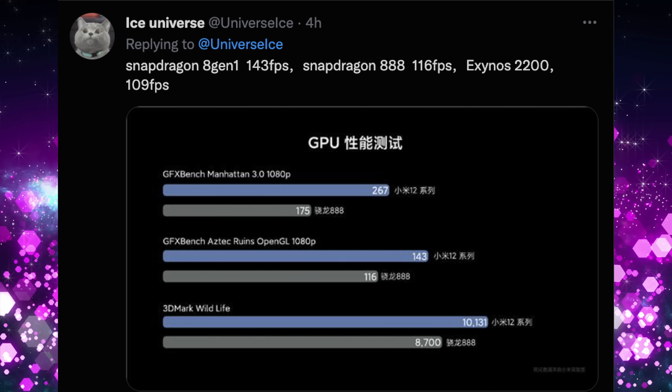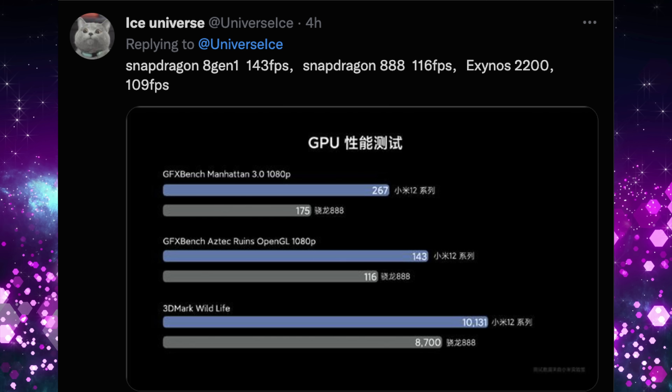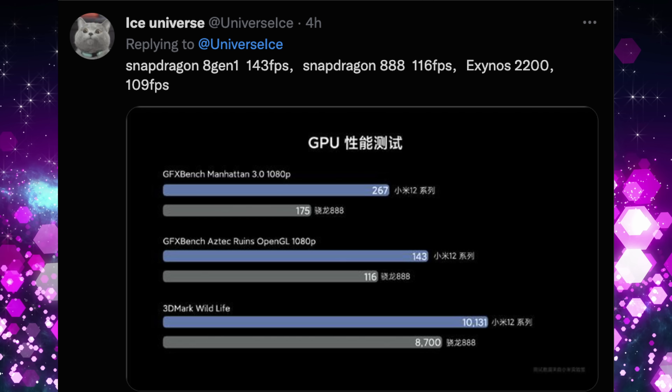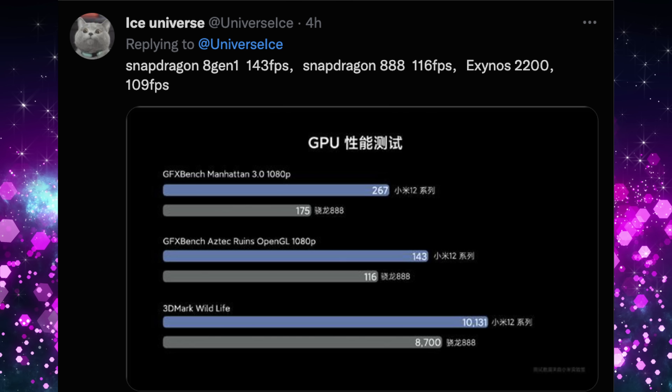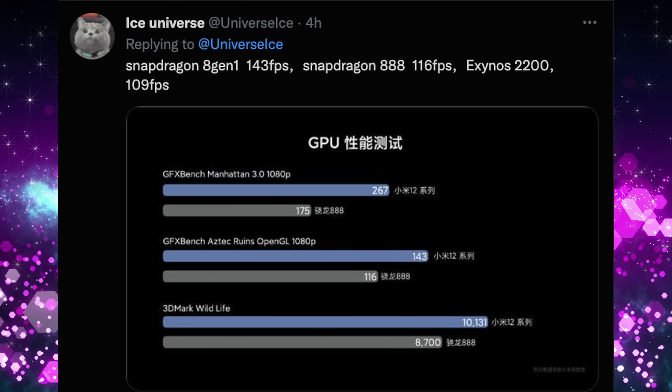First tech news story of the day is a benchmarking comparison — Aztec Ruins benchmark — of the Snapdragon 8 Gen 1 versus the Snapdragon 888 versus the Exynos 2200, and it does not look good for the Exynos 2200 in terms of graphics performance. From Ice Universe's tweet, the Snapdragon 8 Gen 1 scores 143 frames per second, the Snapdragon 888 gets 116, and the Exynos 2200 gets 109 — it still can't beat last year's processor from Qualcomm. The Exynos 2200 may still come out in some parts of the world on the S22 series, and day-to-day it'll probably be fine, but for the upper echelon of performance it's not there — the 8 Gen 1 is beating it by 30–40 frames per second.